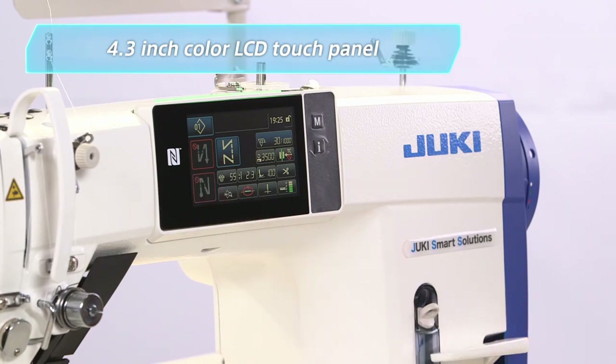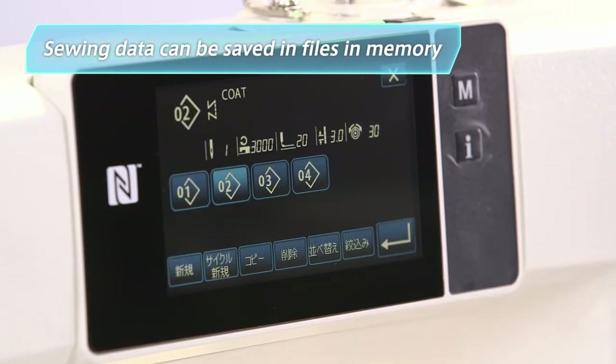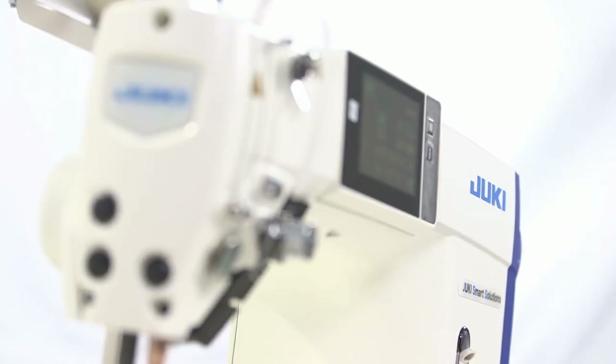Sewing data is saved in files in memory. Every setting saved can be instantly reproduced.